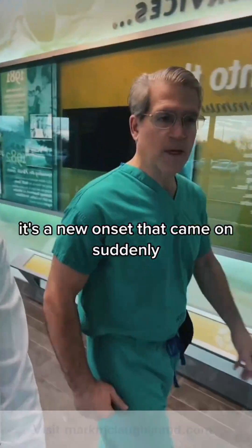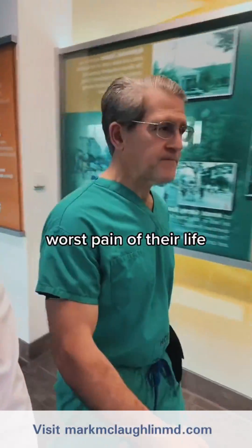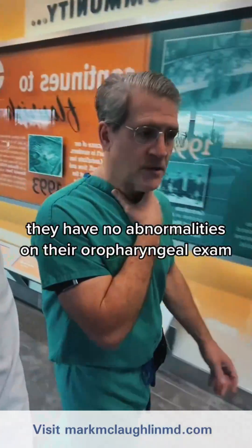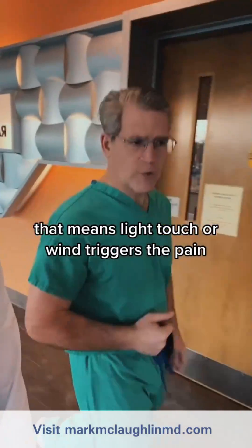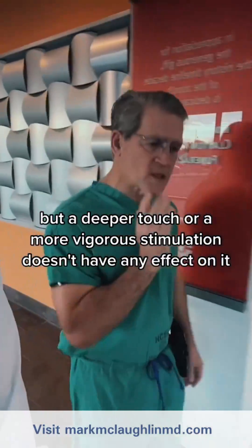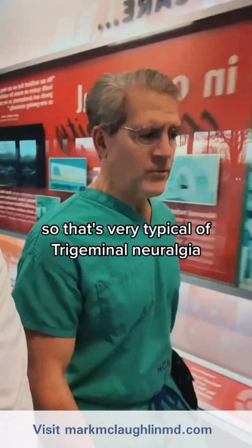It's new onset, it came on suddenly, and awakened them from sleep — worst pain of their life. They have no abnormalities on their oropharyngeal exam. They have typical triggers, which is very common with trigeminal neuralgia. That means light touch or wind triggers the pain, but a deeper touch or more vigorous stimulation doesn't have any effect on it — so that's very typical of trigeminal neuralgia.